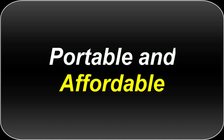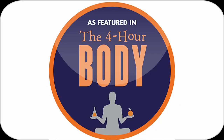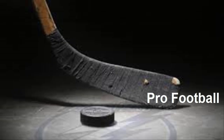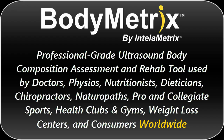The BodyMetrics system is portable and affordable, and it's been featured in Tim Ferriss's 4-Hour Body Best Seller, ESPN Radio, and used by many teams in professional sports. You'll find BodyMetrics in both the business and the consumer marketplace.